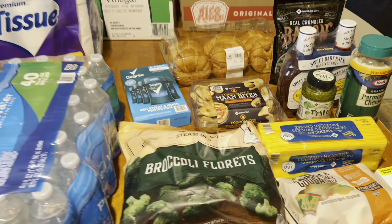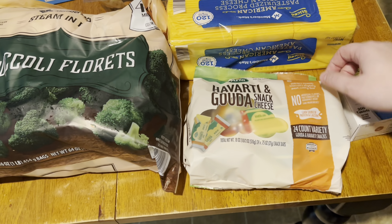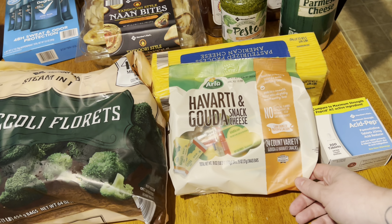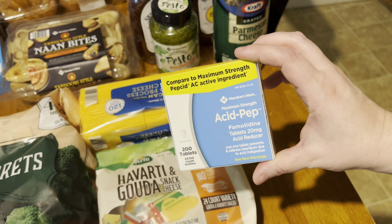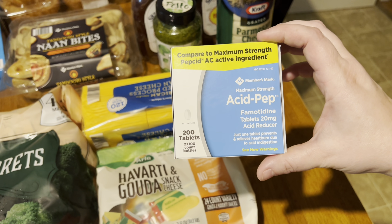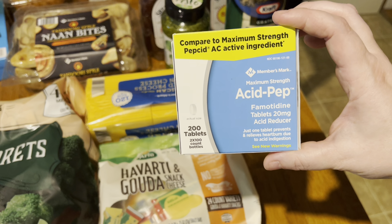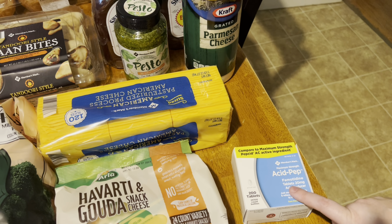I got another pack of broccoli florets — I love getting them at Sam's Club, they're such big packages and it's a great deal. This was a splurge — we picked up Havarti and Gouda cheese snacks, which we've never tried before, so I'm excited to give those a try. I also picked up heartburn tablet medicine instead of the kind I normally use — this was so much cheaper, it's a ridiculously large price difference, so I'm going to try it instead.